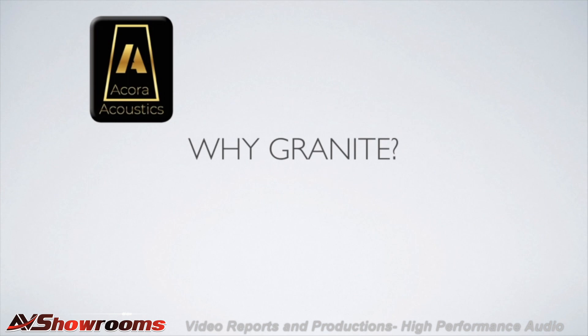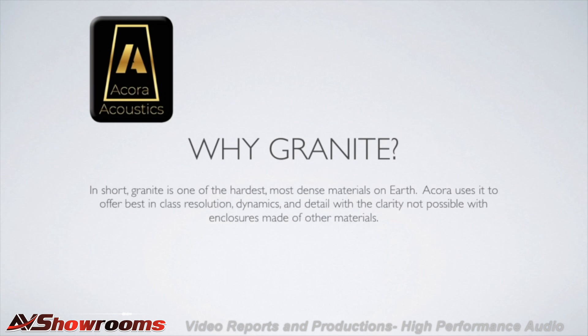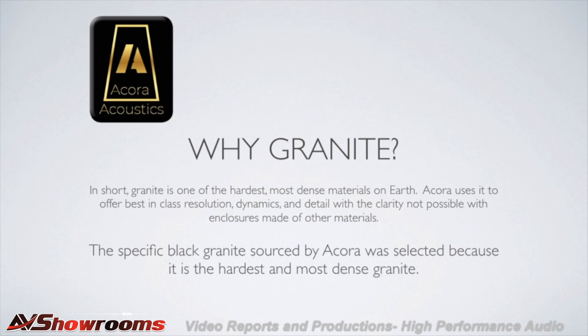So, why did Acora Acoustics choose to build all of their speakers from granite? By far the biggest reason is sound quality. We believe, because of its rigidity and integrity, that it is the optimum material to build a loudspeaker enclosure with. And the specific black granite we use is the hardest, most rigid, densest granite that can be found. Visit your Acora Acoustics dealer and hear your favorite music for the first time. In fact, hear the truth.